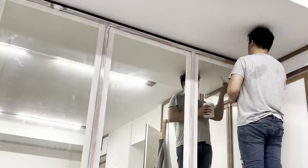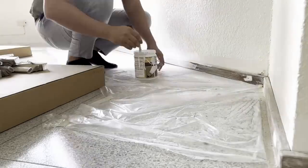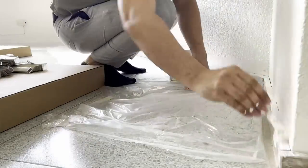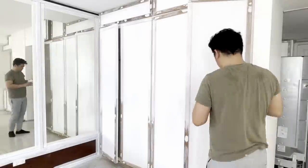We also started painting primers to the mirror and cabinet trims. It took us three coats of primer and sanding after every coat to smoothen the surface and make it ready for the actual paint.